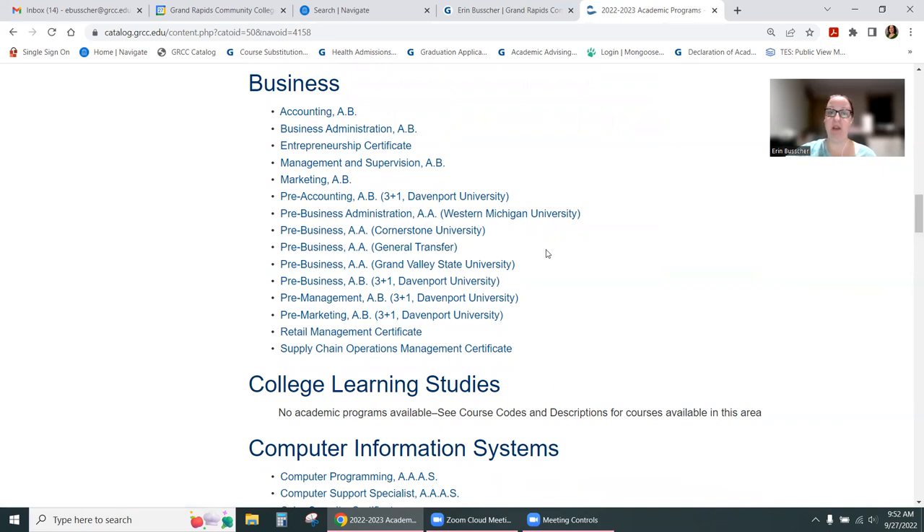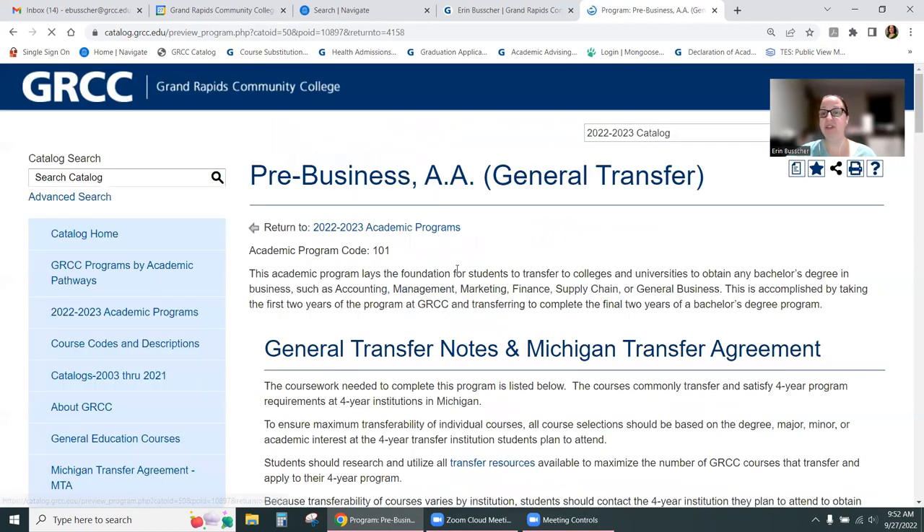General transfer would mean you know you're going into business, but you're not sure which college yet. So if you're planning on transferring and you know what major you want, you can look at a pre-major and choose classes for the winter semester. I'll just click on Pre-Business General.